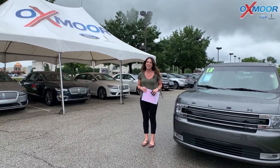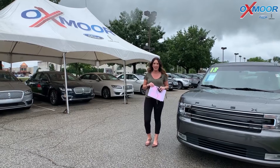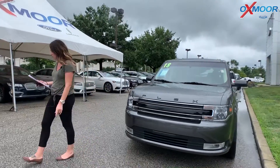Hey everyone, it's Gabrielle over here today at Oxmoor Ford Lincoln for our Facebook Used Vehicles of the Week. This week we have three pre-owned Fords to share with you all, so we're going to go over some information on the first one.